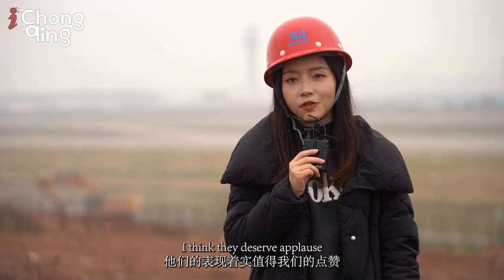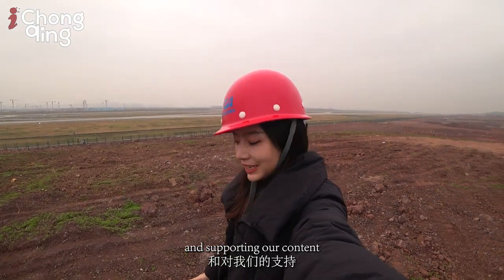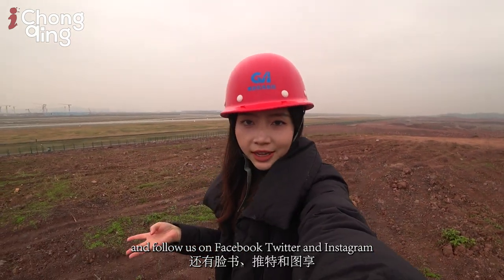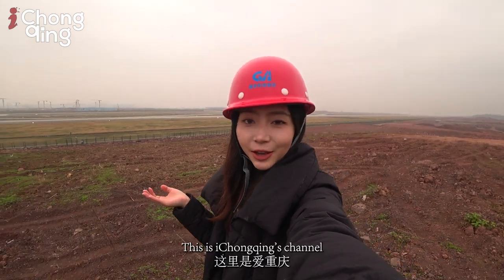I think they deserve applause. Thanks for watching this video and supporting our content. Remember to like and share, and subscribe to our channel on YouTube, and follow us on Facebook, Twitter, and Instagram. Thank you guys — I'll see you next time. This is Ai Chongqing's channel.